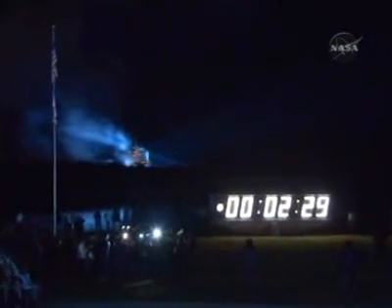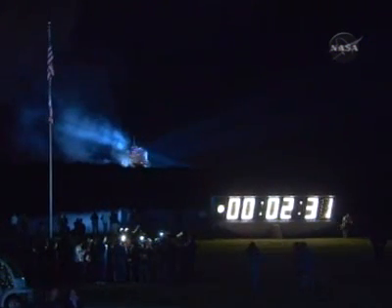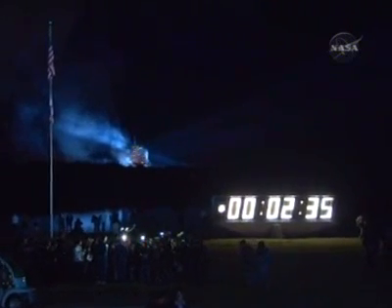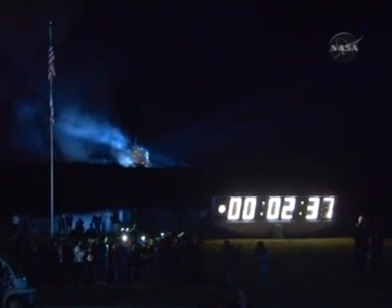SRB separation confirmed. The onboard guidance system has done its job of settling out any of the dispersions introduced at booster separation. Endeavour is 50 miles from the Kennedy Space Center at an altitude of 200,000 feet, or 38 miles, traveling 3,900 miles per hour.